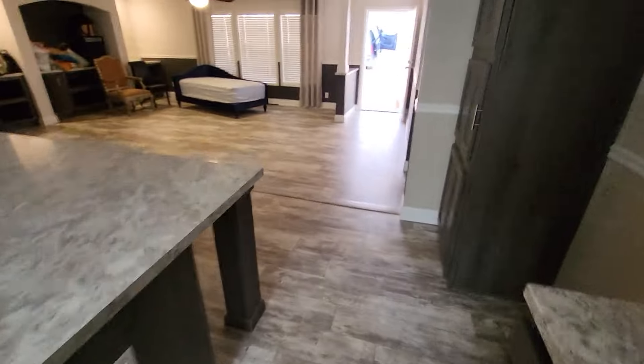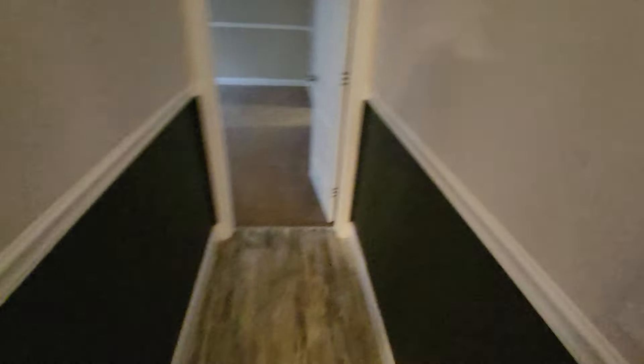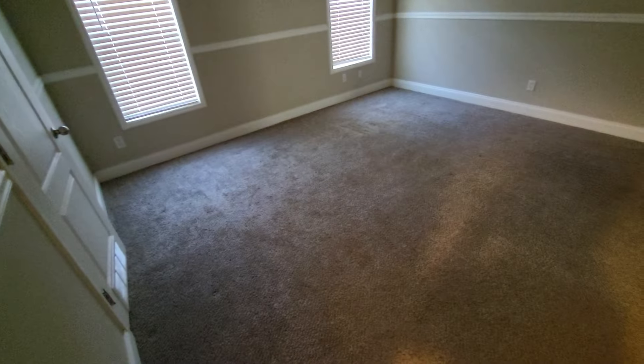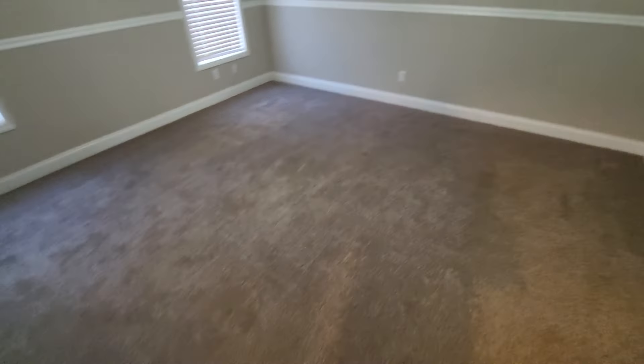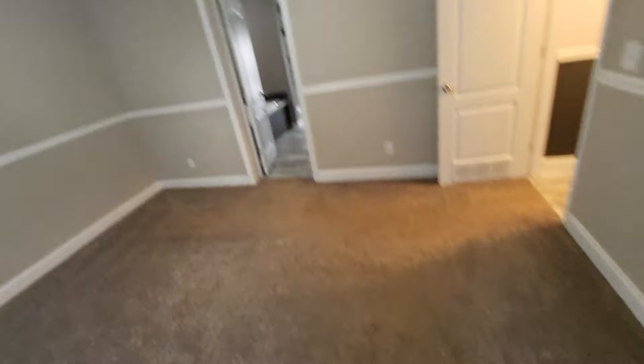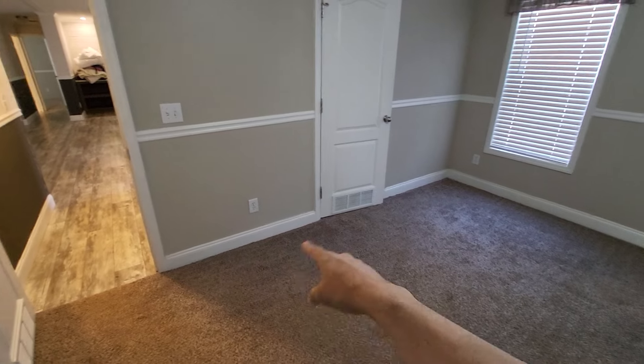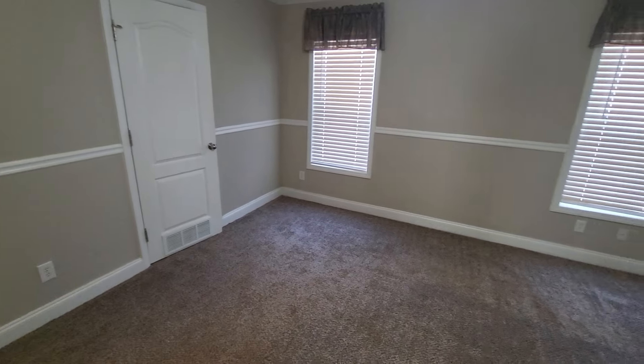Quick walk around to show the master bedroom. I've decided for sure to replace the carpets — they're a little stained, so that's something I'll do right away. It's a good size room with a good vibe. This room doesn't have the dark trim on the bottom, so I'm not in a rush to change these colors.